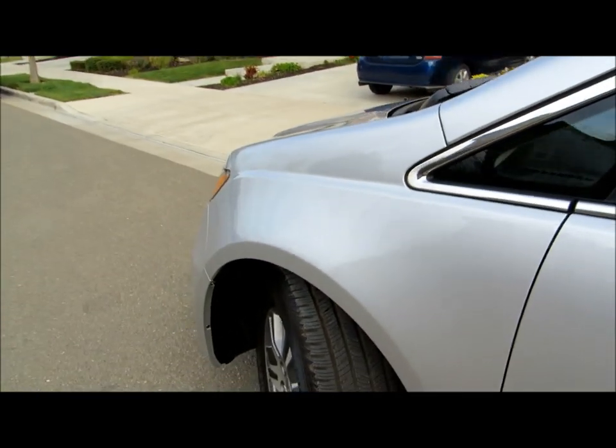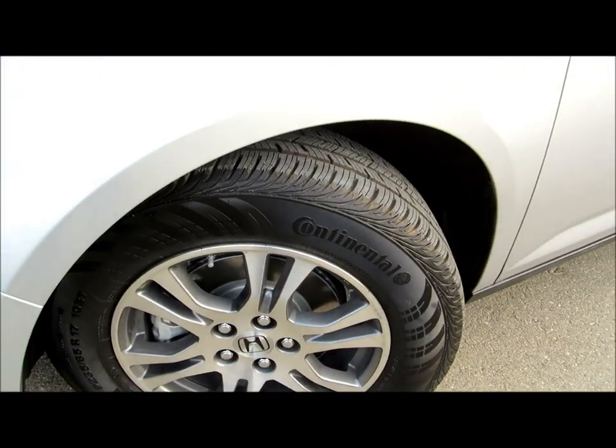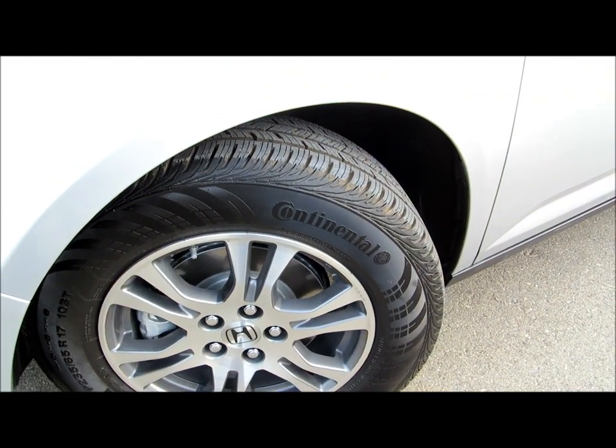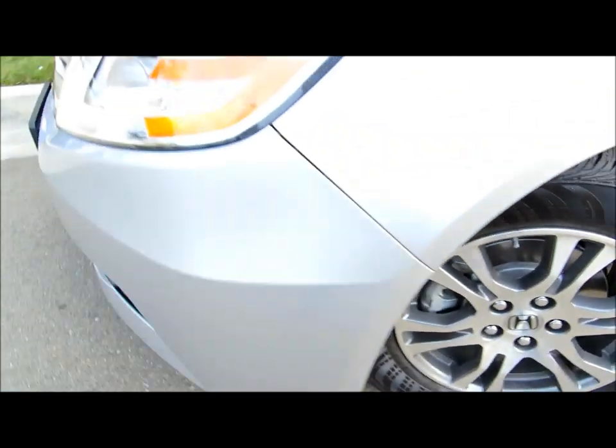Let's take a quick tour outside first. It has aluminum alloy wheels wearing Continental tires — these are R17s.